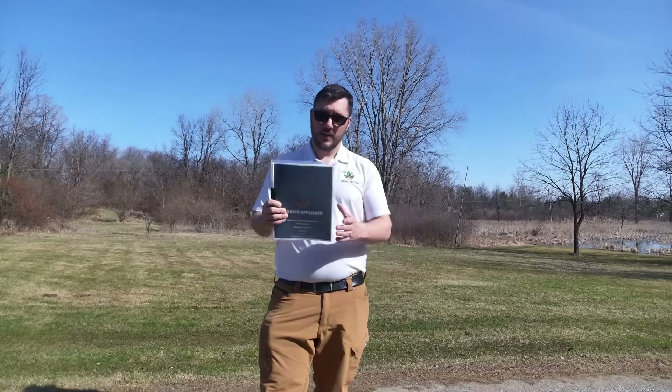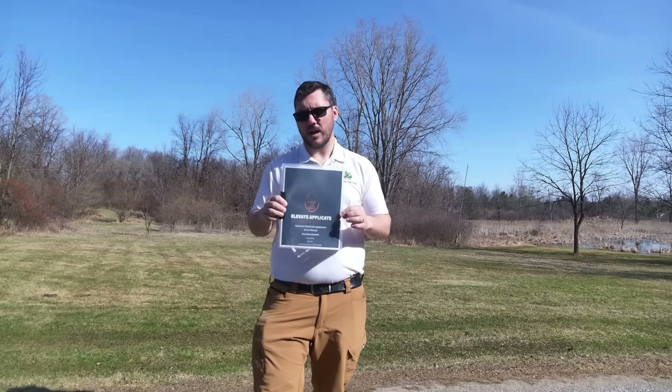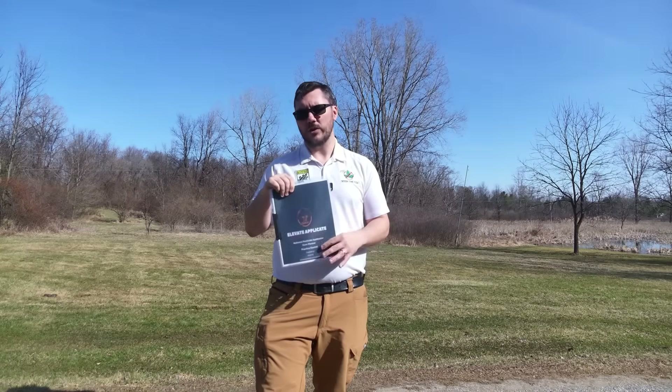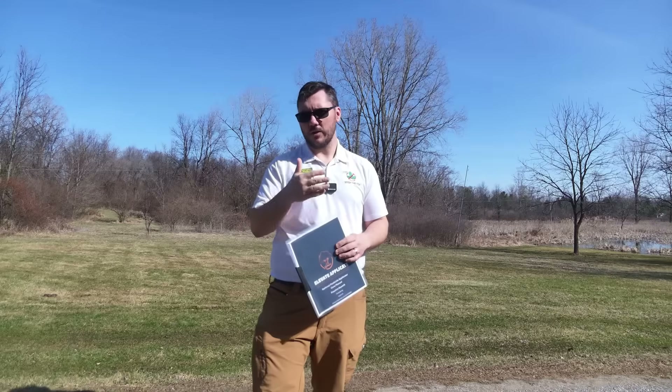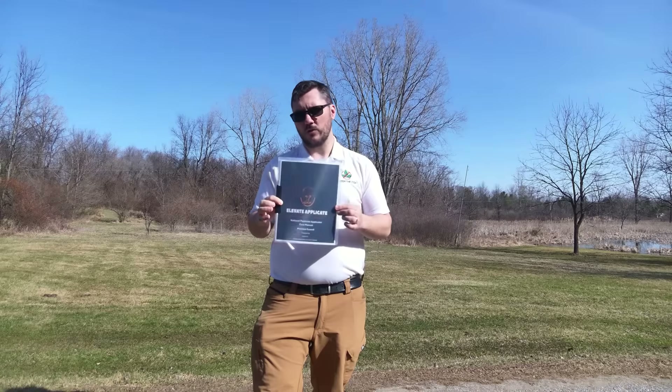If you want to purchase this, awesome. If you feel like you need something extra on top of the free core video series that we just built out for you guys, this would be it. We do have another package — that's all the audio files and the slides for a quick study guide — but I think this will help you more than anything, so that way you know what to focus on.